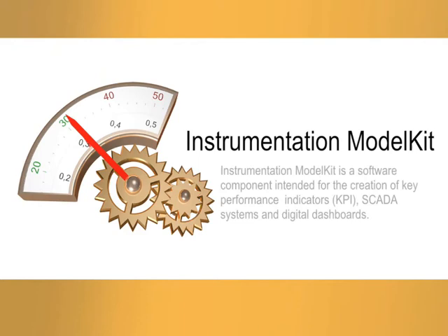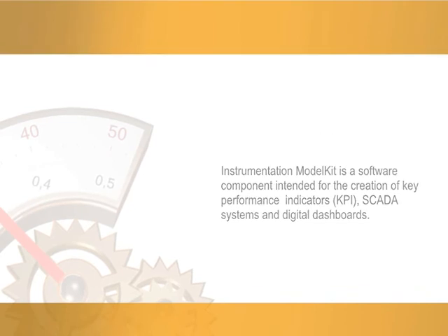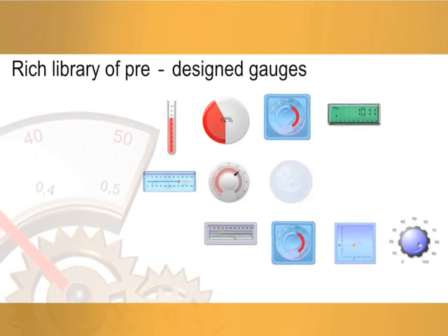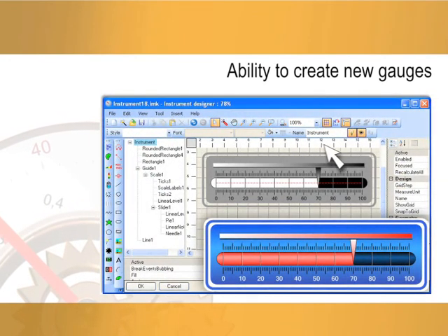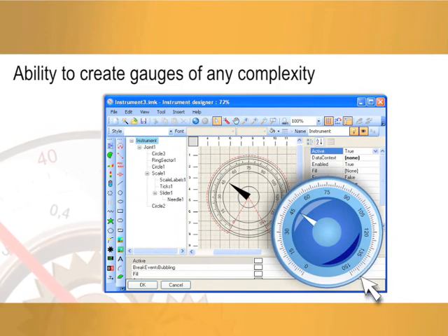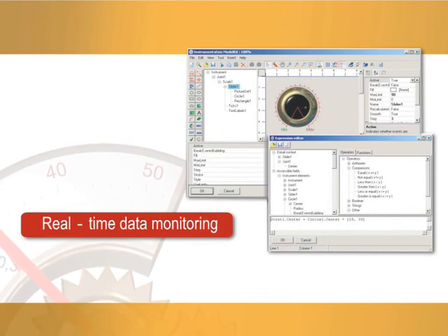Finally, the last component included in the .NET Model Kit Suite is Instrumentation Model Kit — a software component intended for the creation of key performance indicators (KPI), SCADA systems, and digital dashboards. It features a rich library of ready-made gauges like meters, dials, sliders, switchers, progress bars, manipulators, and much more. Developers can create gauges of any complexity, assign sophisticated behavior to them, and make applications display and monitor data transmitted from hardware devices in real time.